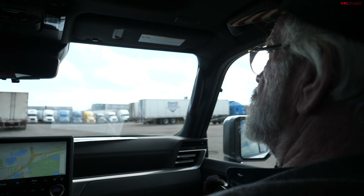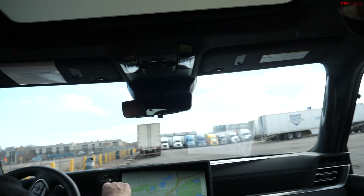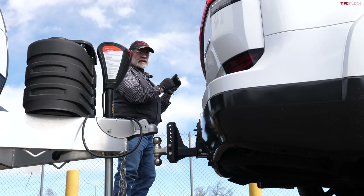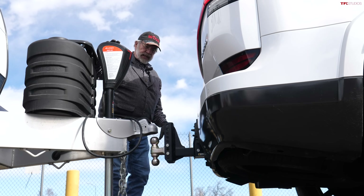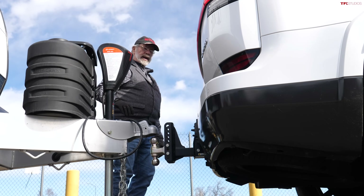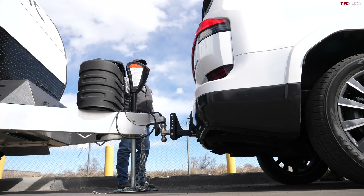Before measuring squat with the trailer, let's get a baseline reading. We measure at just an inch of difference before hooking up, which is very close. Let's take the bet on what the squat will be with the trailer — it looks like a couple of inches.